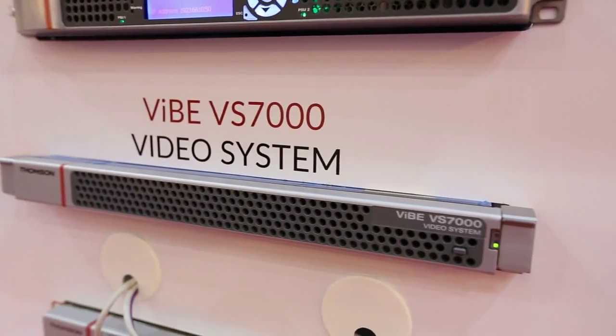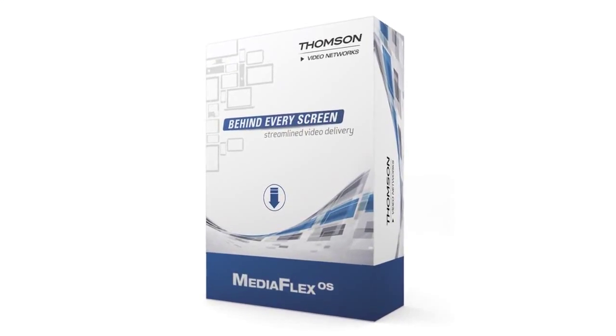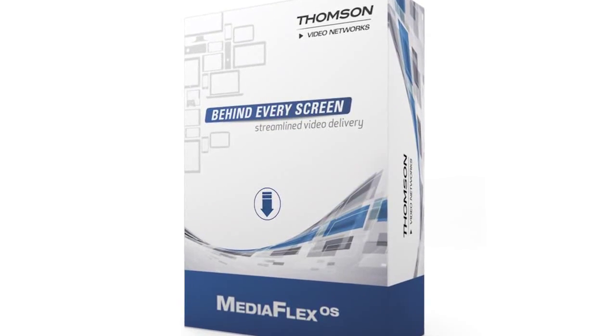The VIVE VS7000 can be deployed as a virtual machine running on blade centers, hosted on-premises or in the cloud. At the core of the VIVE VS7000, there is something very unique: MediaFlexOS, which is our video operating system, providing resource allocation and fast redundancy in a virtualized environment.